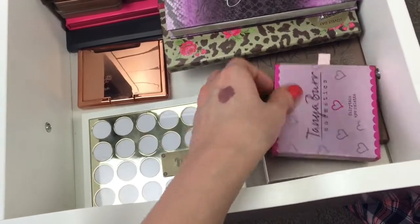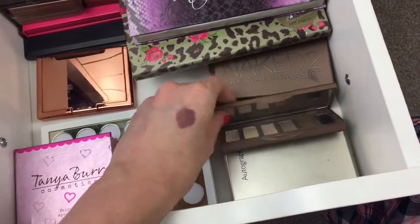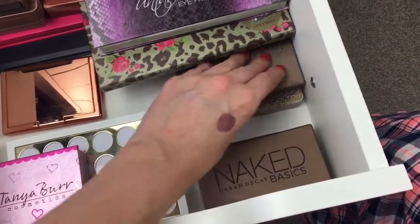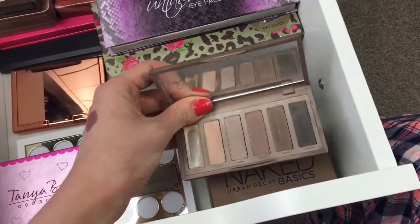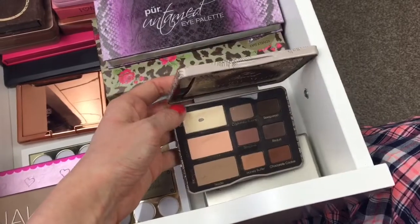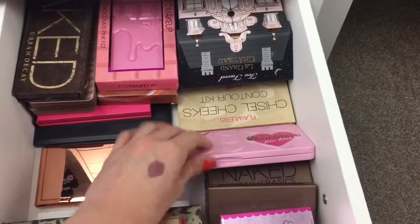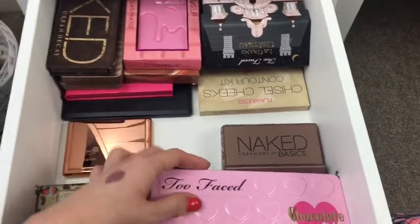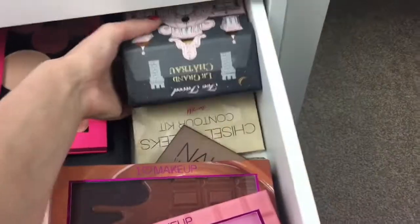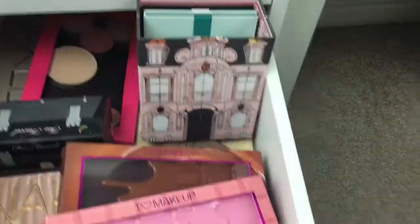I loved the Gwen Stefani palette so much I got the Urban Decay Gwen Stefani blush palette too, just for the luxurious packaging. I also have a Rosie for Autograph eyeshadow palette, a Tanya Burr Fairy Tale eyeshadow palette, the Naked Basics palette and the Naked 2 Basics - you can see the Naked 2 is well loved and well used. There's the Too Faced Natural Matte palette - I've hit pan on one shade - and the Too Faced Chocolate Bonbons palette. There's also a tiny Naked palette I got for Christmas, and the Too Faced Le Grand Chateau which comes with three little eyeshadow palettes.